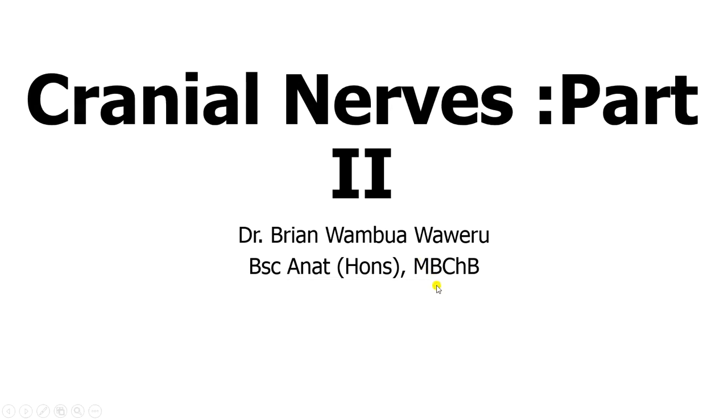Welcome back to my channel. We'll be discussing cranial nerves part 2, where I'll be discussing the fourth, fifth, and sixth cranial nerves.